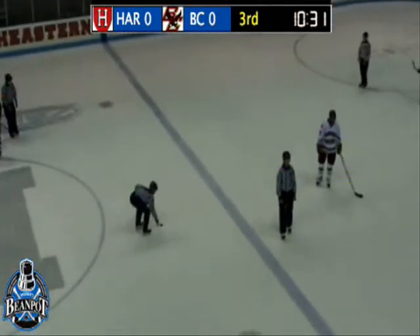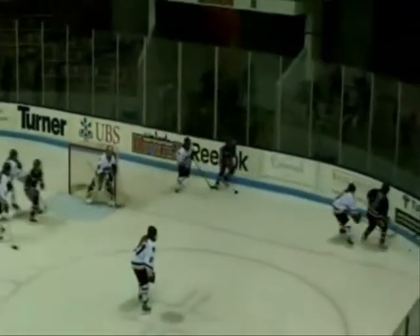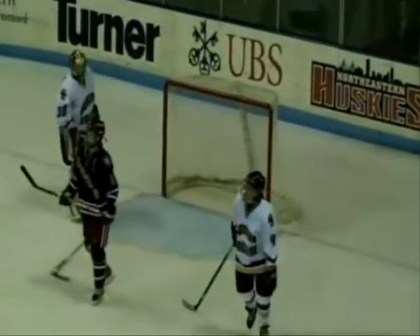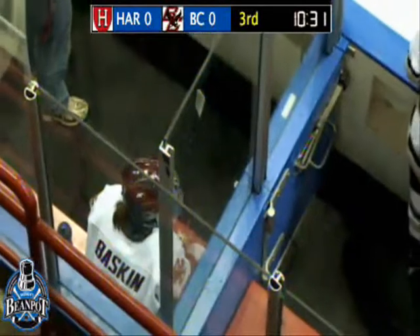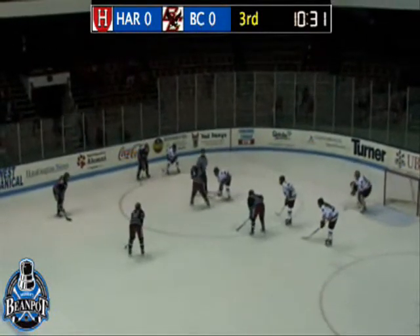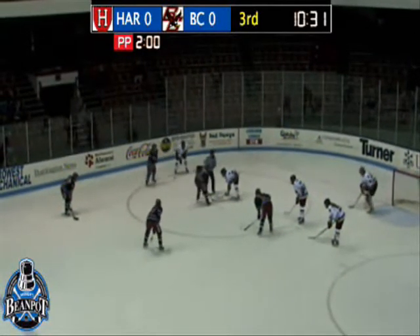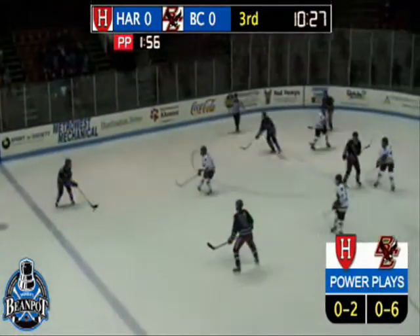Hooking will be the call with 10:31 to play here in the third. Boston College not going to be too happy with that penalty as we take a look at Harvard cycling the puck in down behind the Boston College goalie. Looks to bring it out in front and gets taken down. So Harvard going to go on the power play here halfway through period number three. Baskin goes off for the hook. When you crash the net, good things happen. Now we're getting down to nail-biting time with a big power play and a big penalty kill coming up for the Eagles.